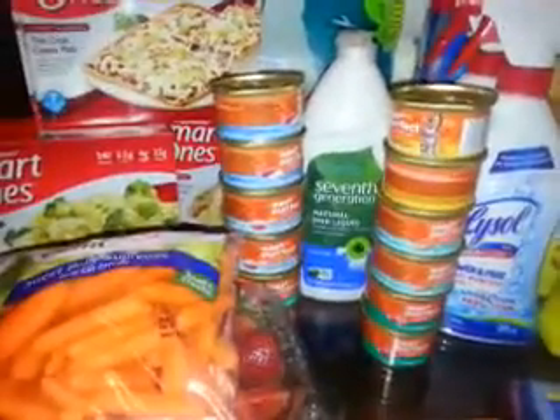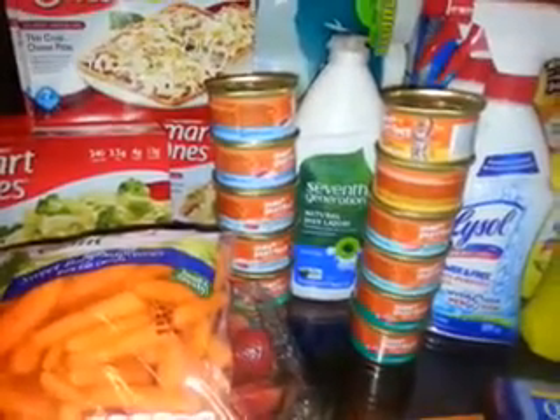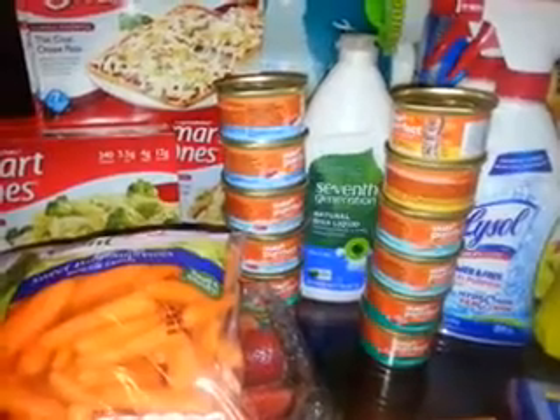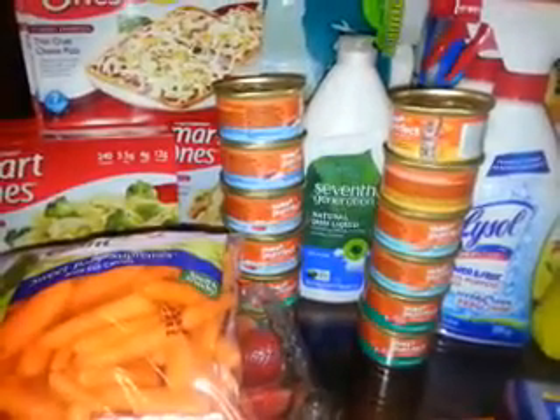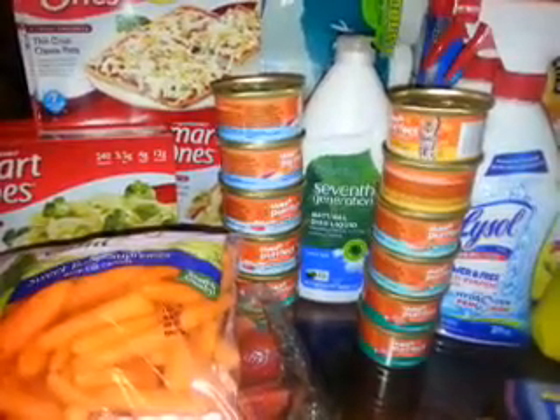Next I got the Seventh Generation dish liquid — it was $3.19. I had a $1 Target coupon making it $2.19, then a 10% Cartwheel making it $1.97. I'm going to submit to Ibotta for a dollar, so that'll make it 97 cents.